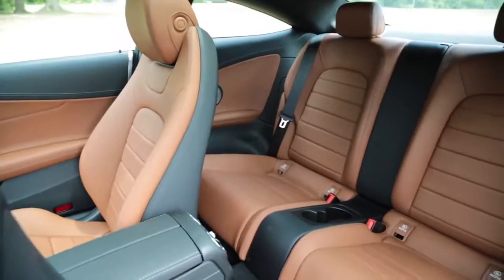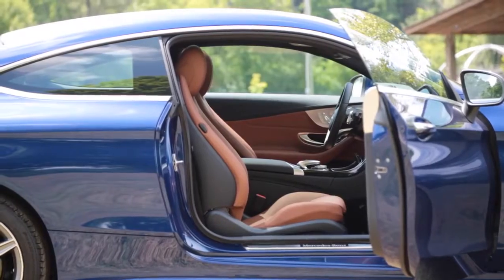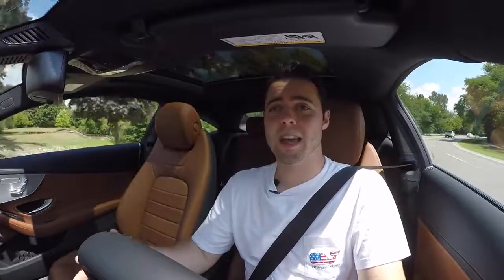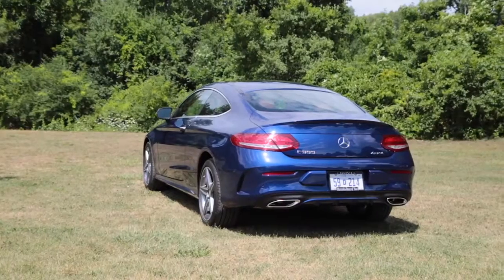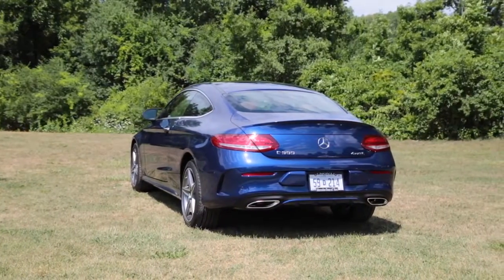Next, the interior legroom in the back and headroom is atrocious. It happens a lot when you convert a 4-door into a 2-door, but this is one of the worst examples — you pretty much can't fit in the back if you're larger than a child. Honestly, that's pretty much it. I really enjoyed this car. If you're looking for a luxurious 2-door that doesn't completely break the bank and is good value for the money, this is what you should get.